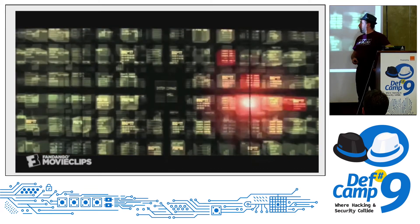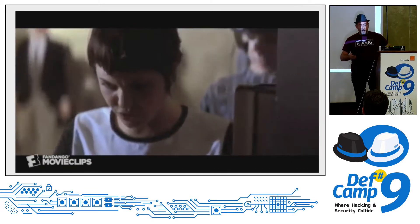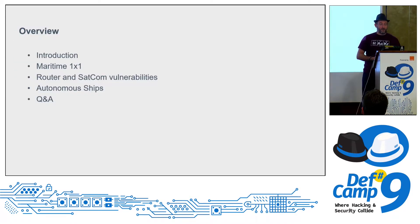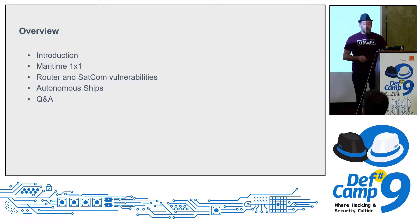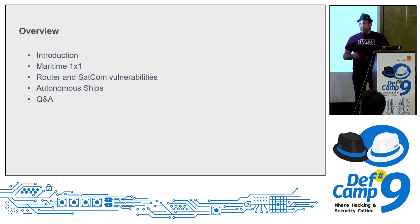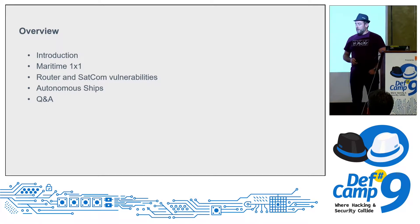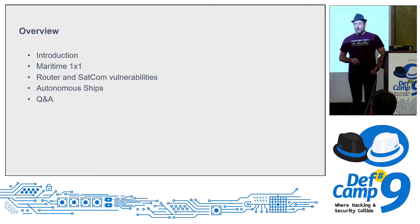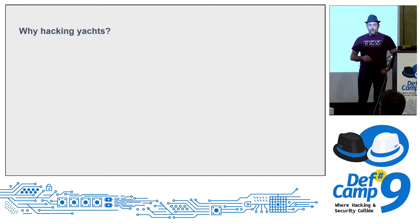Is this nowadays possible or not? We will see. So we have an overview: I will start with a short introduction, maritime 101, then look into router and SATCOM vulnerabilities, autonomous ships, and then a short Q&A.